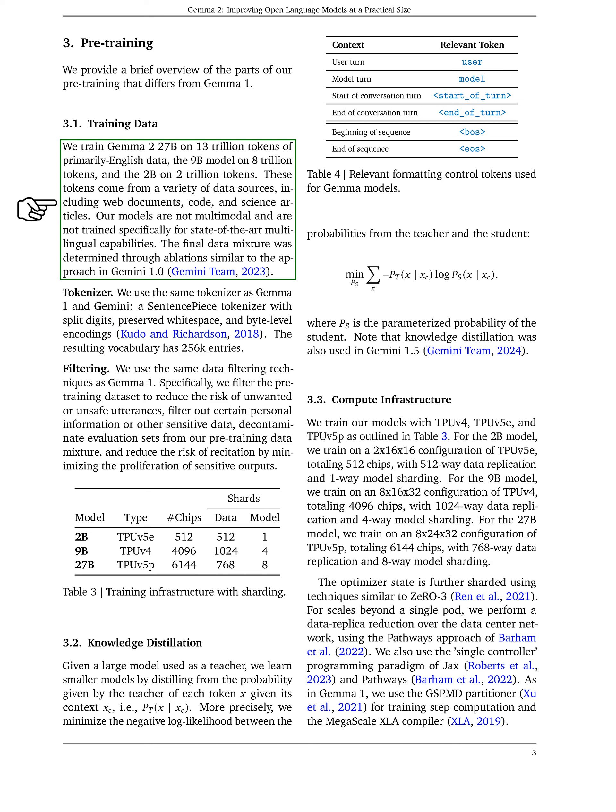Our models are not multimodal and were not specifically designed for multilingual capabilities. We use the same sentence piece tokenizer as in previous models, which includes split digits and byte-level encodings, resulting in a vocabulary of 256,000 entries. We also apply data filtering techniques to minimize the risk of generating unwanted or sensitive outputs, ensuring a safer training dataset.